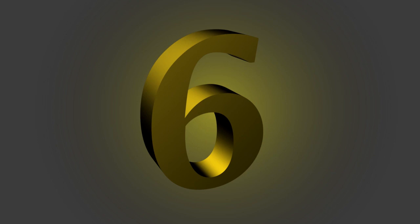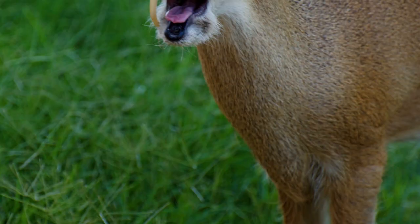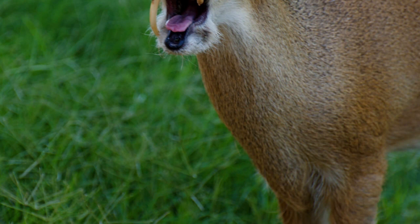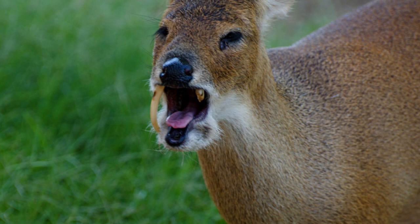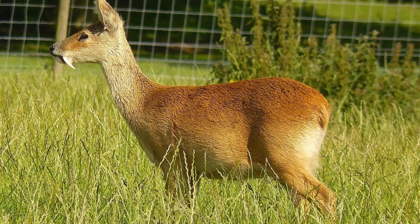6th place. The water deer is a small deer superficially more similar to a musk deer than a true deer. Native to China and Korea, there are two subspecies: the Chinese water deer and the Korean water deer. Despite its lack of antlers and certain other anatomical anomalies, including a pair of prominent tusks and downward-pointing canine teeth, it is classified as a cervid.